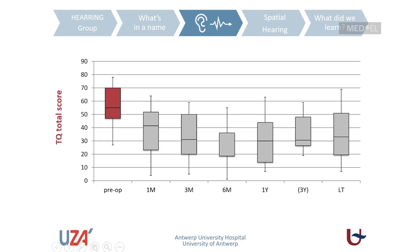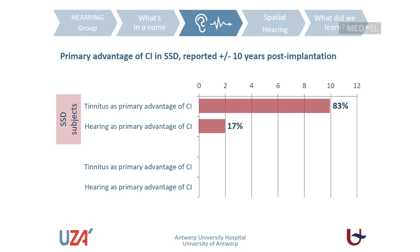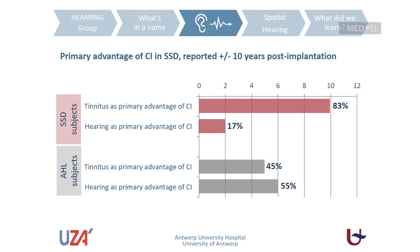Results from the tinnitus questionnaire show the same pattern: significant improvement up to three months after cochlear implant activation, with this benefit remaining stable for the longer term. We also asked at the long-term test interval whether tinnitus suppression is still the primary advantage of having the cochlear implant, or whether it has shifted to improved hearing capabilities. Single-sided deaf subjects still report tinnitus suppression as their primary advantage, whereas patients with asymmetric hearing loss have shifted to reporting improved hearing capabilities as their primary advantage.